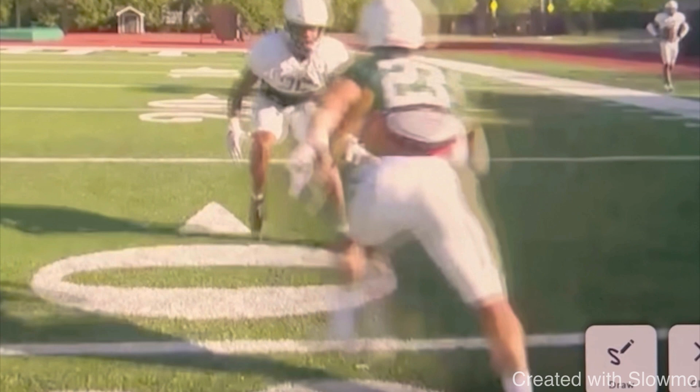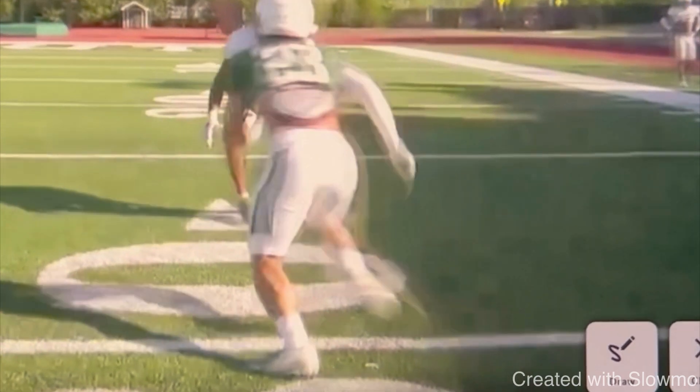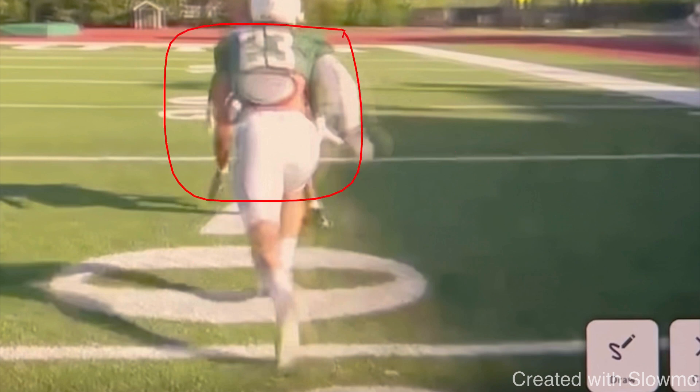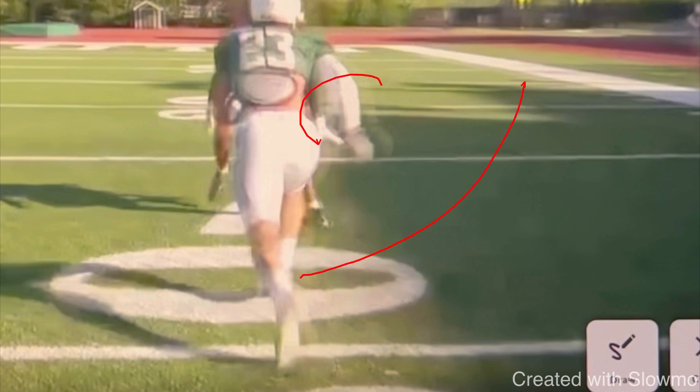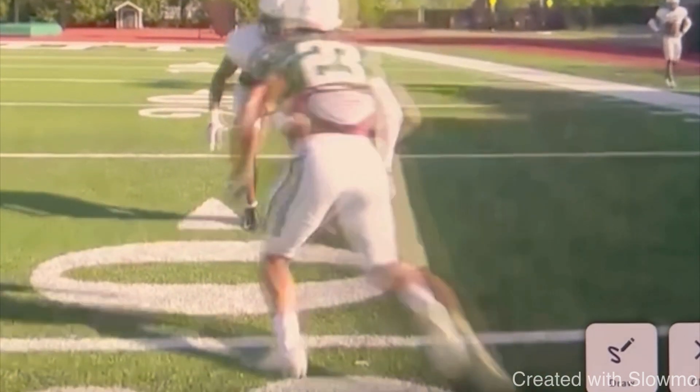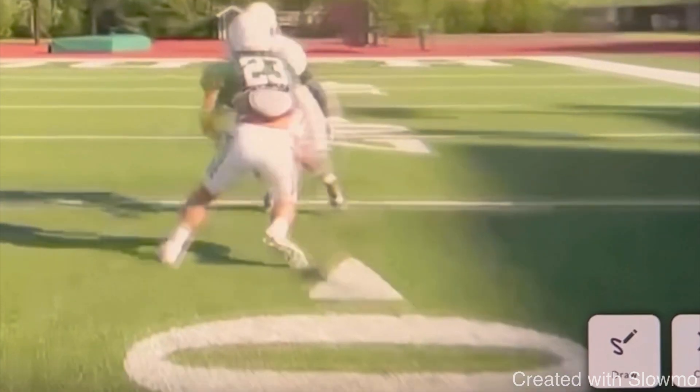A novice wide receiver — a novice route runner — what they would do is give a quick jab off the ball and try to run around this DB. But this DB is playing like this for a reason. He is keeping that space because he wants this wide receiver to pick a direction so he can get hands, squeeze him to the sideline, and take him out of the play. So what we have to do is when that DB starts to inch back and keep that cushion, we've got to take that cushion — lengthen the release, close the space, and give him that move.